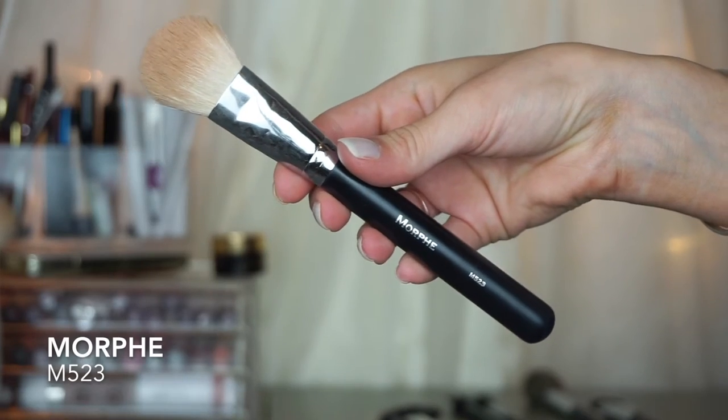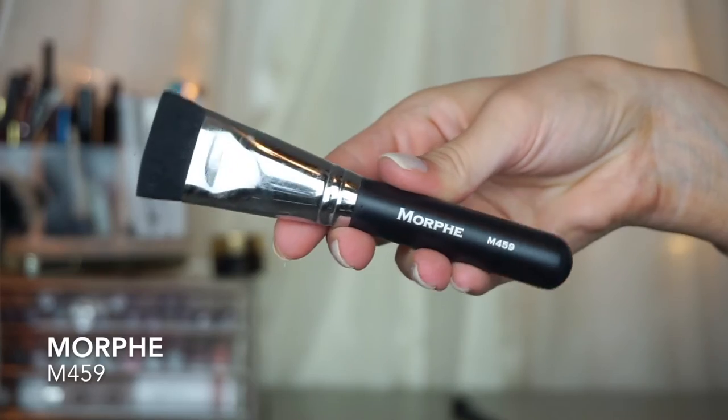For contouring, this has changed my contour game. You have to have a good brush because it really makes a world of difference. I use the Morphe M523 — it's tapered at the top and comes to a point but still has bristles on the side, so it creates a sharp contour while blending it out at the same time. Out of all these brushes, you need this one — it changes the contour game. To clean up my contour, I use the Morphe M459 — I dip it in loose powder and apply it underneath my contour to sharpen it up and make it look sharp, not muddy.